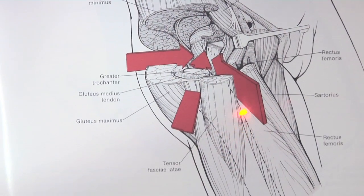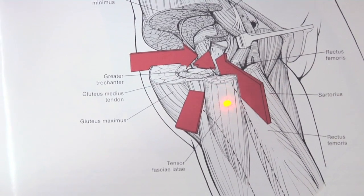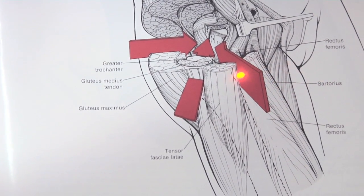The anterior approach to a total hip just involves an incision on the front of the hip, and it doesn't require the detachment of some of the muscles that you have to cut through when you come in from behind.